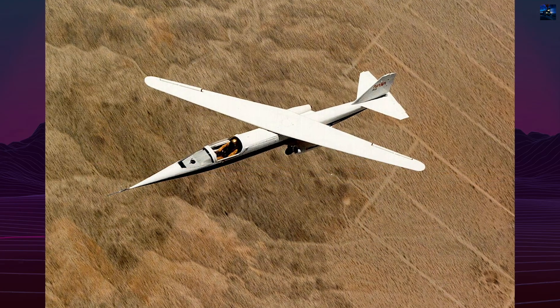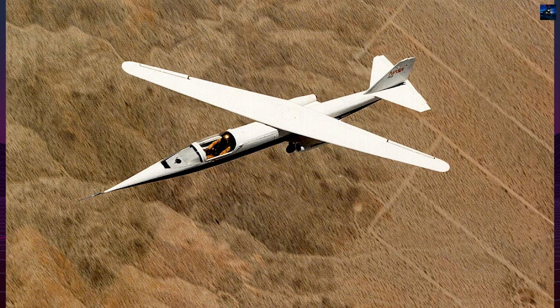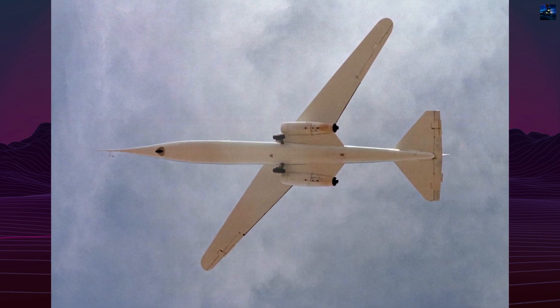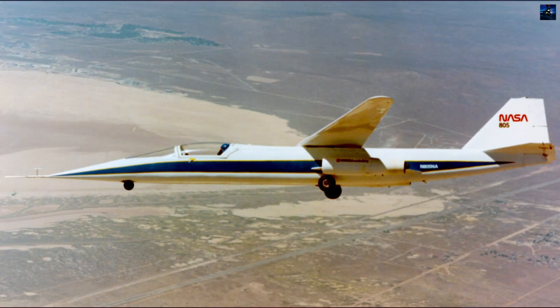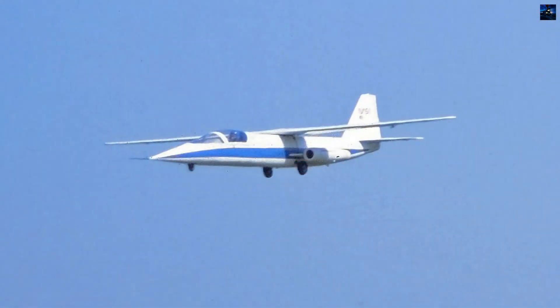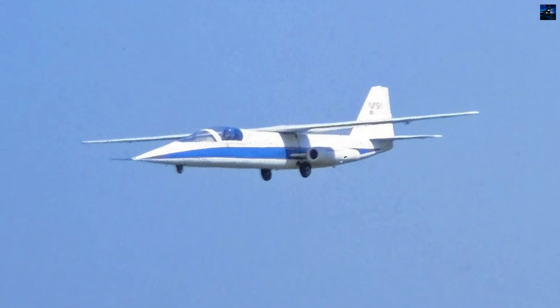Flight testing revealed both promise and limitations. At low sweep angles, the aircraft was stable and controllable. However, above 45 degrees, it suffered from pitch-roll coupling and structural flexing due to its lightweight materials. This led to poor handling characteristics at high sweep angles, confirming that while the concept was aerodynamically sound, structural improvements were essential for practical application.